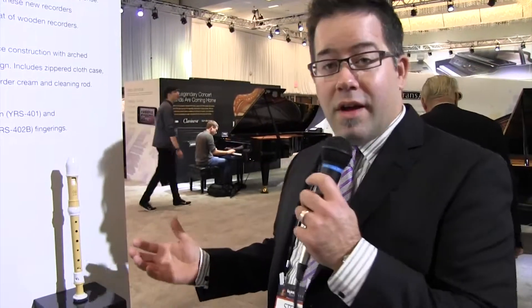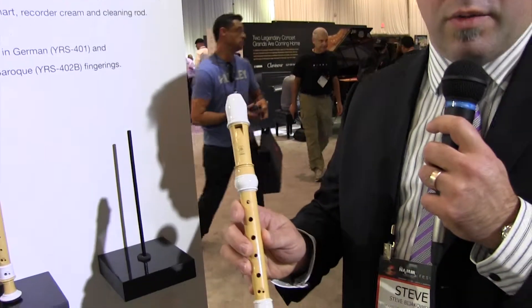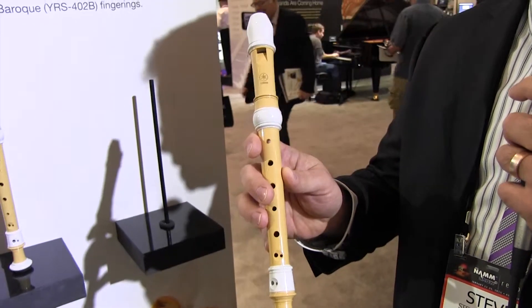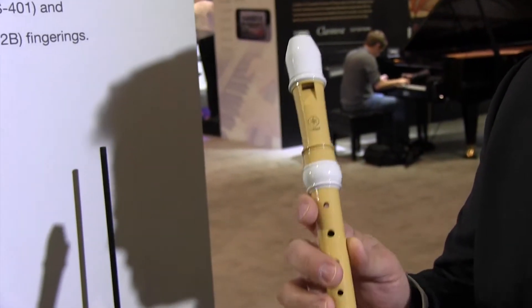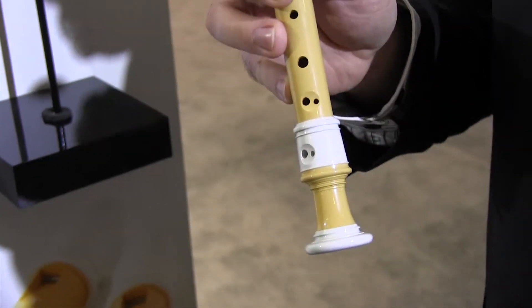Here we are at the new recorder display. This is a product we're very excited about — it's the new 400 series recorder. The main change is the material: we've basically replaced a portion of the typical oil-based plastic ABS resin with an environmentally friendly, renewable resource called EcoDeer. This is a resin made with plant-based oils.